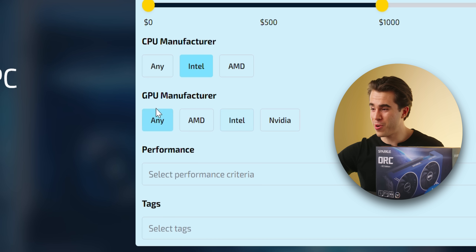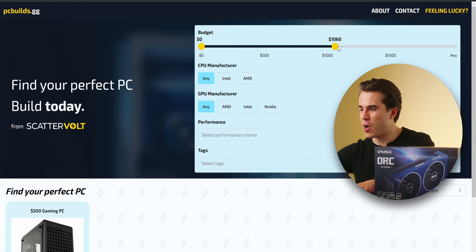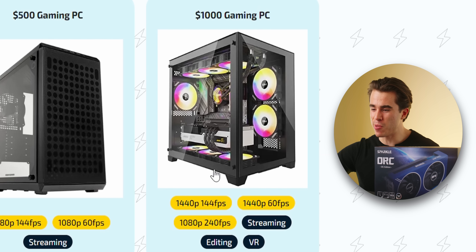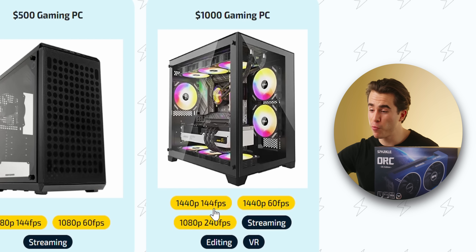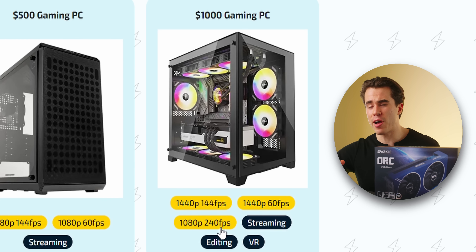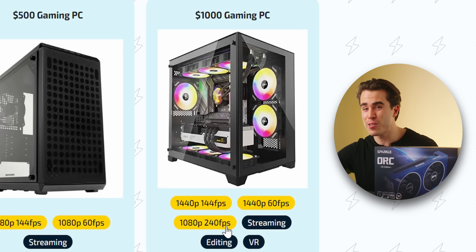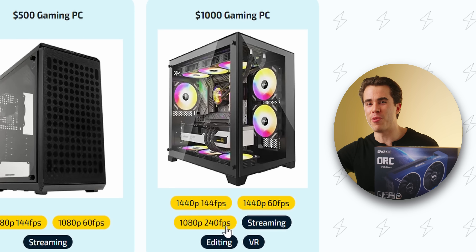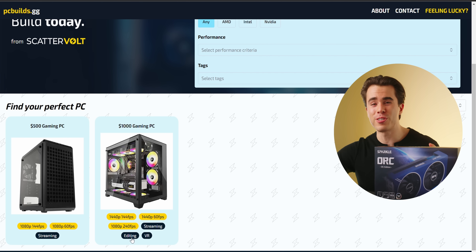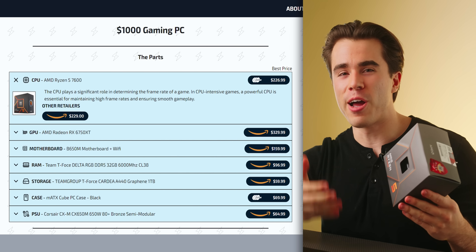For the next build, we're no longer looking at Intel CPU and GPU combos, and we're raising the budget slider above $1,000. This $1,000 gaming PC build is targeted towards 1440p 144 fps, 1440p 60 fps, and even extremely high frame rate 1080p gaming at 240 fps for esports titles like Fortnite. Not only can it do streaming like the $500 build, but it can also handle pretty good video editing and VR.